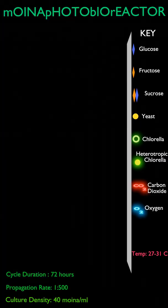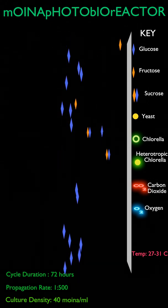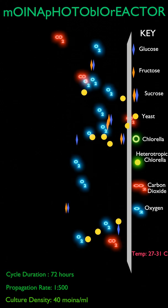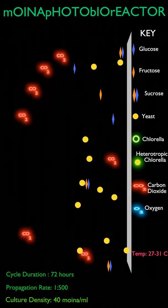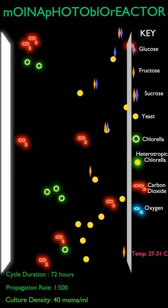This is a simplified simulation of the moina photobioreactor. The fuel used is molasses, which is mainly composed of glucose, fructose and sucrose. Through metabolic respiration, which occurs in the presence of oxygen, yeast propagates on the molasses and releases carbon dioxide. This carbon dioxide is absorbed by chlorella algae, which propagates through the process of photosynthesis in the presence of light and releases oxygen.